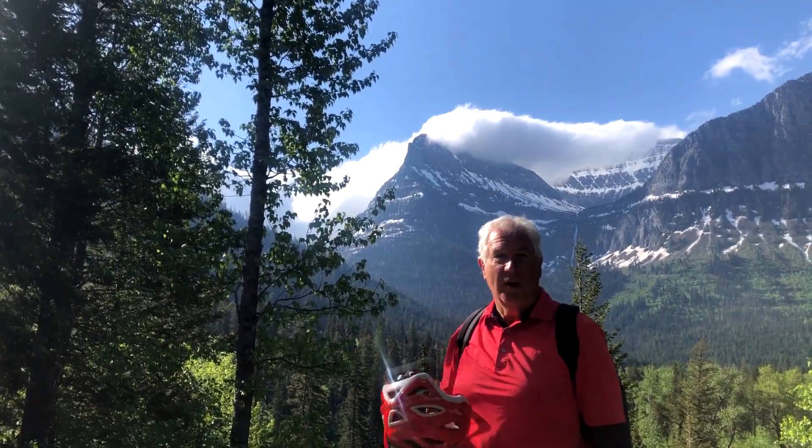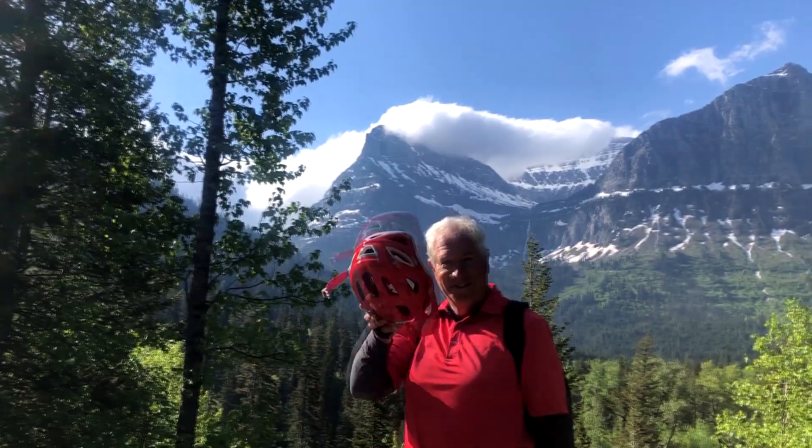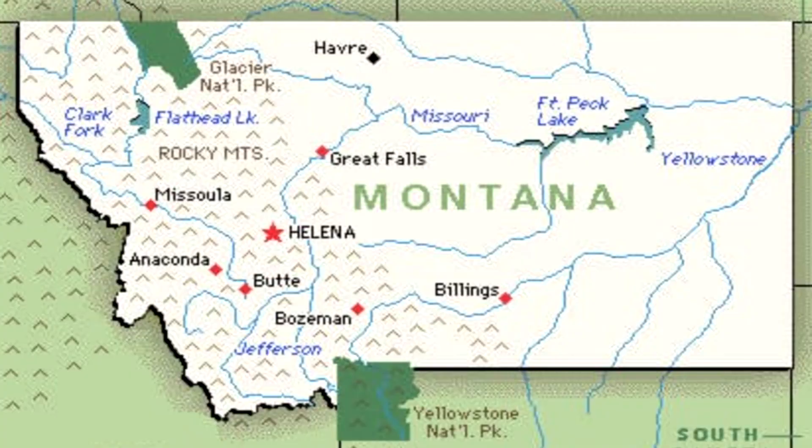Wahoo! Glacier National Park, Road to the Sun — Going to the Sun Road. We're in Montana, way up there near Canada, there in the left-hand corner.